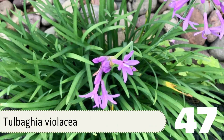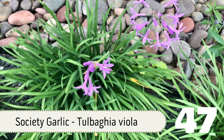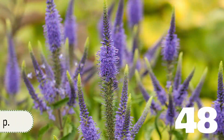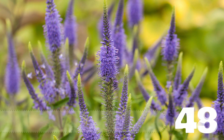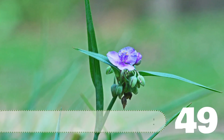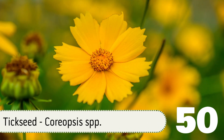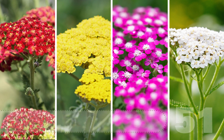Number 47: Society Garlic — a hearty and pretty perennial. The flowers and leaves are edible and have a mild garlic flavor. Number 48: Speedwell, or Veronica. Number 49: Spiderwort. Number 50: Tickseed, or Coreopsis. That's 50, but I'm feeling generous, so here's one more. Number 51: Yarrow, which comes in many shades of red, yellow, and pink, as well as white.